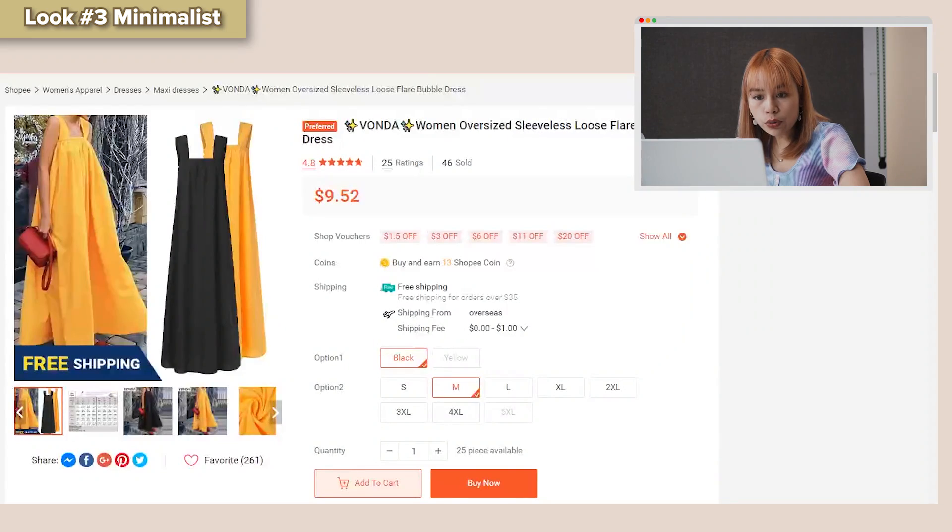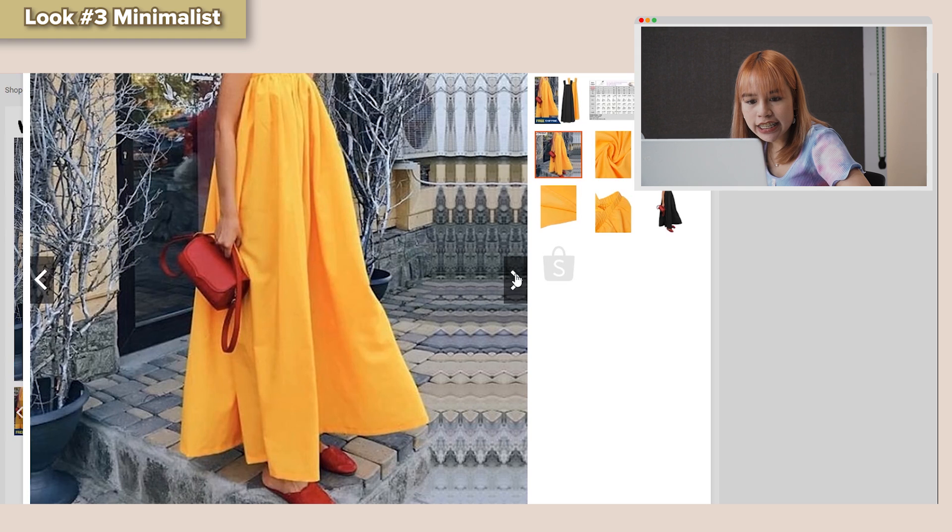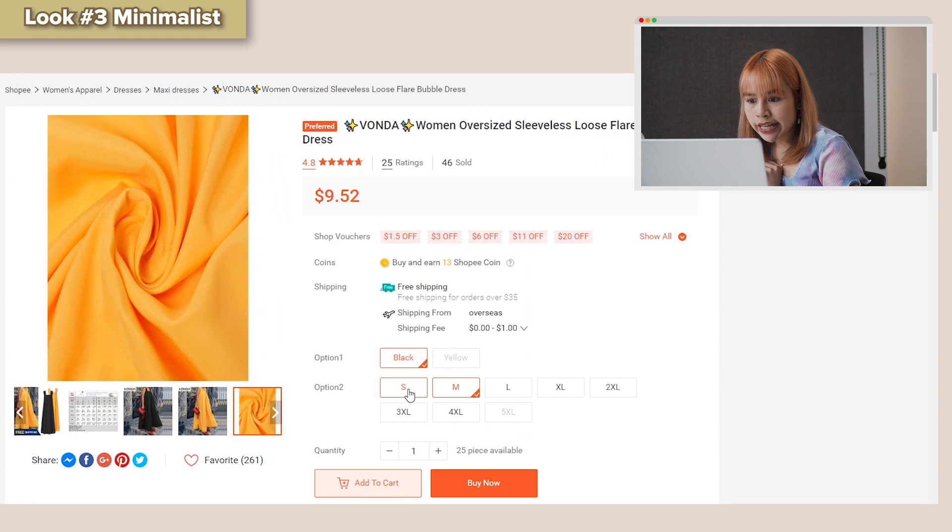Now on to my last look — something on the opposite spectrum of all these colours. Maybe I can go for a minimalist look; a flare dress might work. Oh, I see something — this is quite nice! It comes in mustard and black, and it's available in S to 5XL, so people of different sizes can try it out. The shape is quite flattering. I'm going to get it in black for the minimalist look. That concludes my three outfit choices.